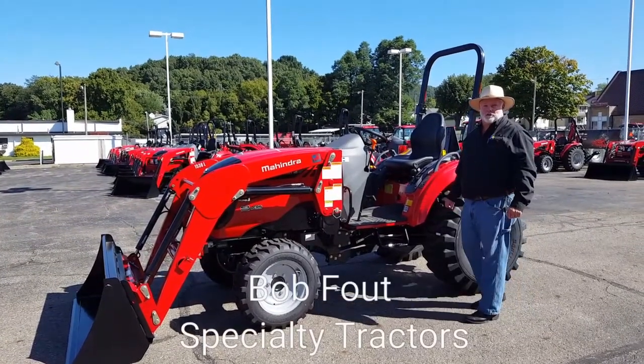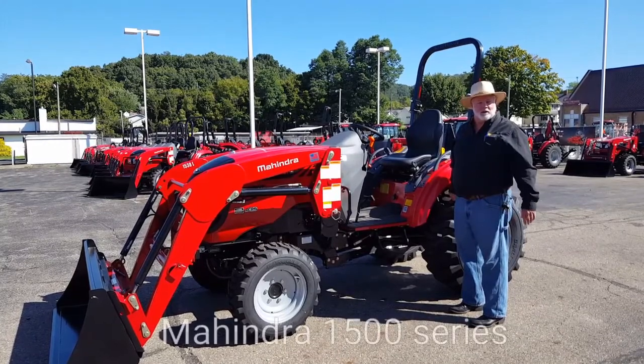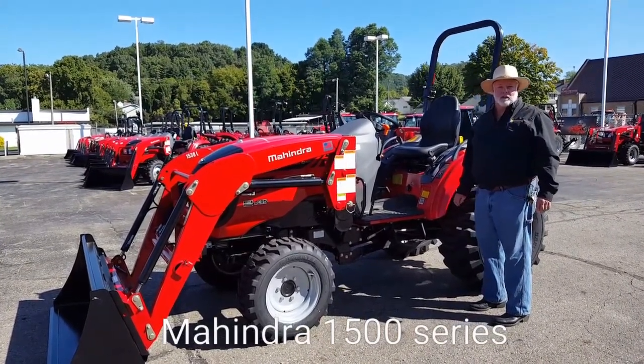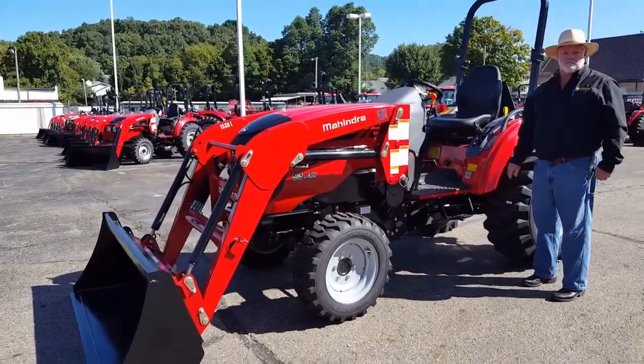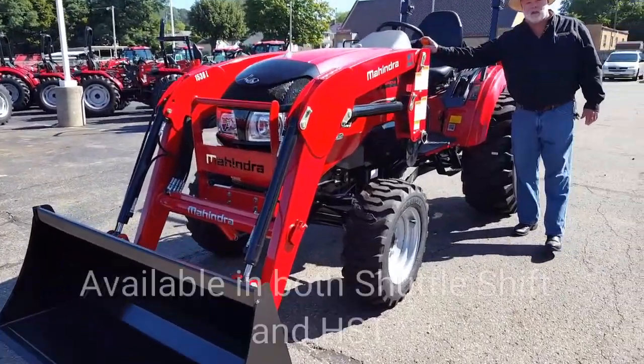Hi, Bob's Specialty Tractor in Lancaster, Ohio. Today I'm showing off to you the Mahindra 1500 series — a very versatile series tractor, one of my best sellers, very popular due to the fact we can tailor and fit your needs. I have it in shuttle shift,